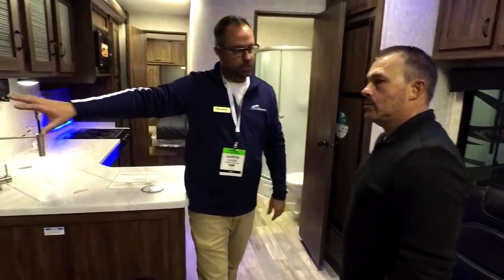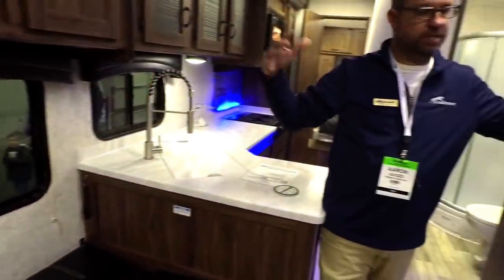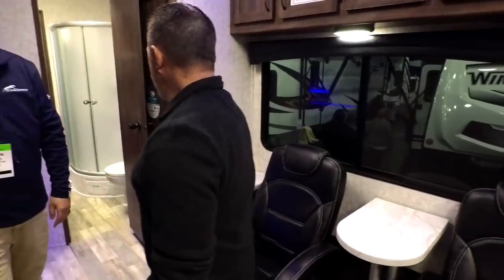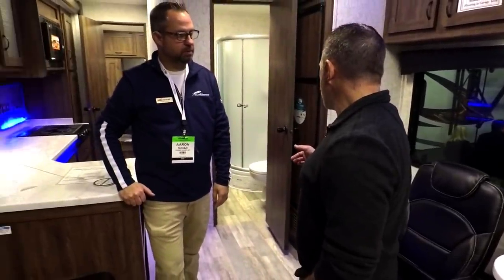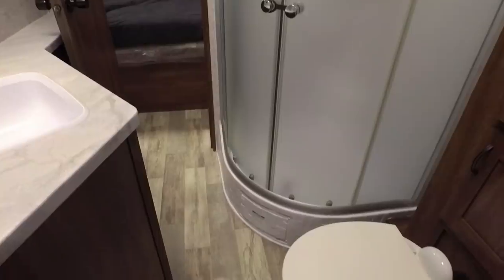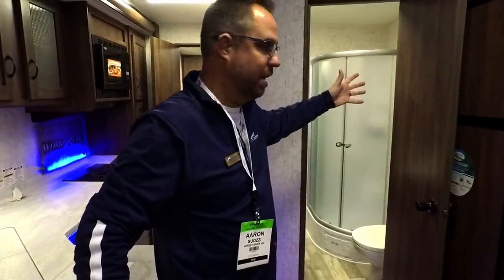Our windows are tinted as well, which gives you a little bit of privacy and helps keep it cooler by not allowing the sun to beat in like an untinted window. There's one bathroom in this unit, and the shower is a pretty good size. I've actually put a guy in there who was six-foot-eight, because that's always a big thing in campers — not fitting in the shower.